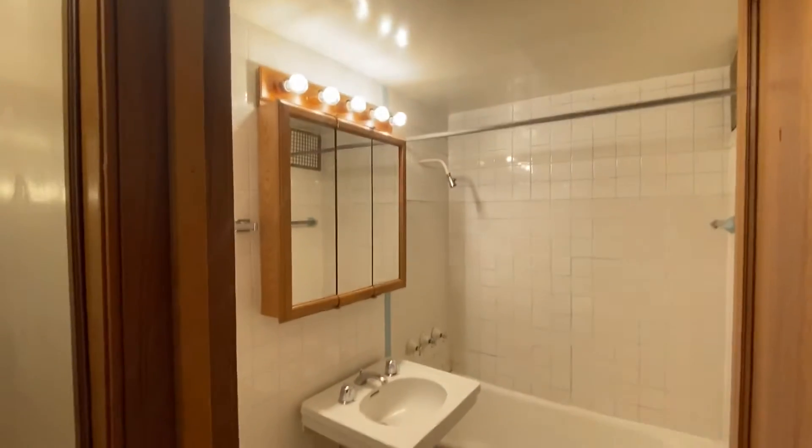Bathroom space — simple, everything you need.